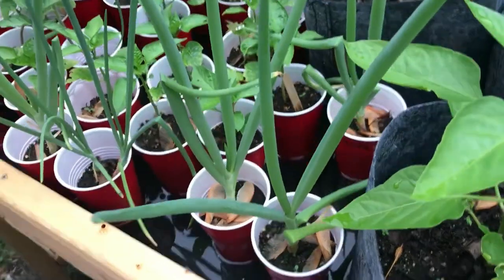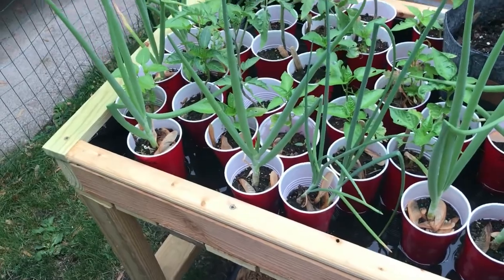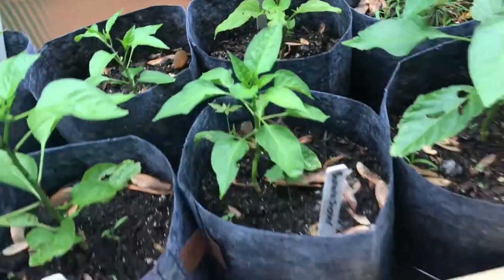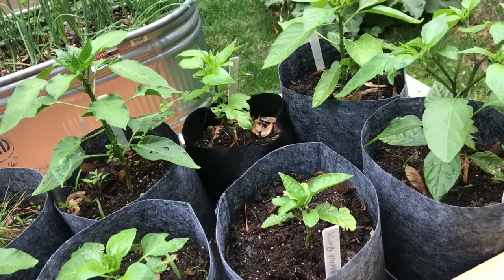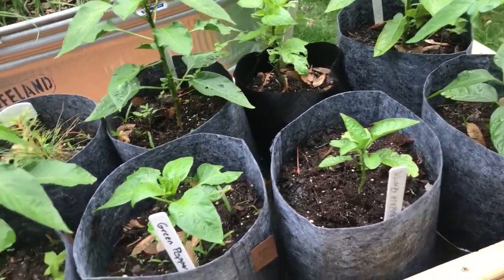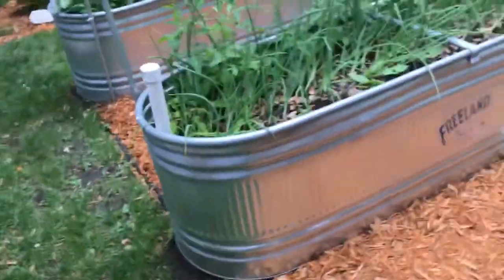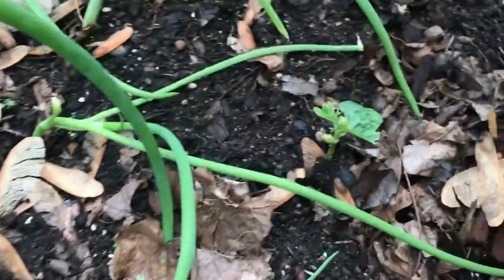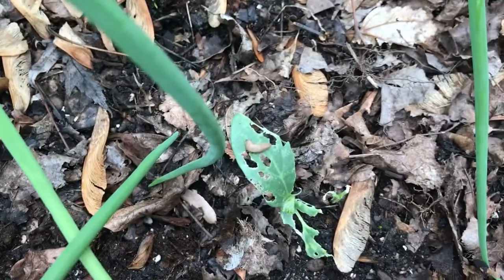These are the green onions that I started from table scraps — you can see how they're just going to town, huge. I'll be watching for slugs on these plants; we don't want slugs on our peppers because they'll do the business on these as well. Seeing a couple of slugs in here reminds me that they probably were in the old compost and just caught a ride. That's one of the bad things about reusing old material.